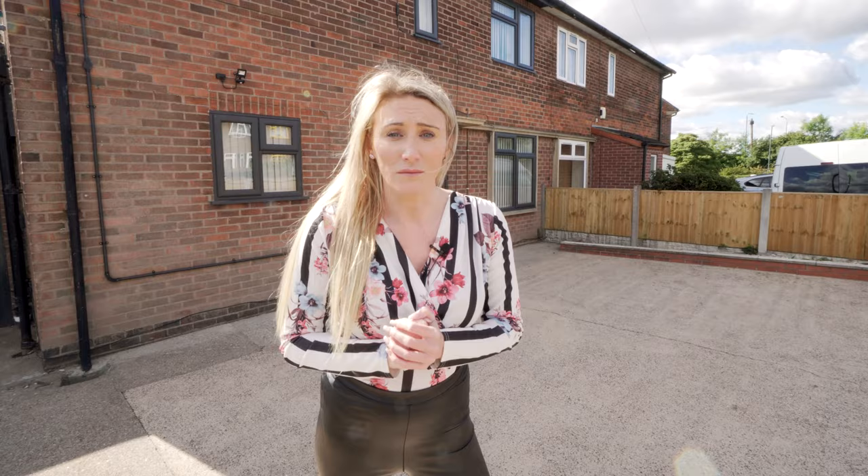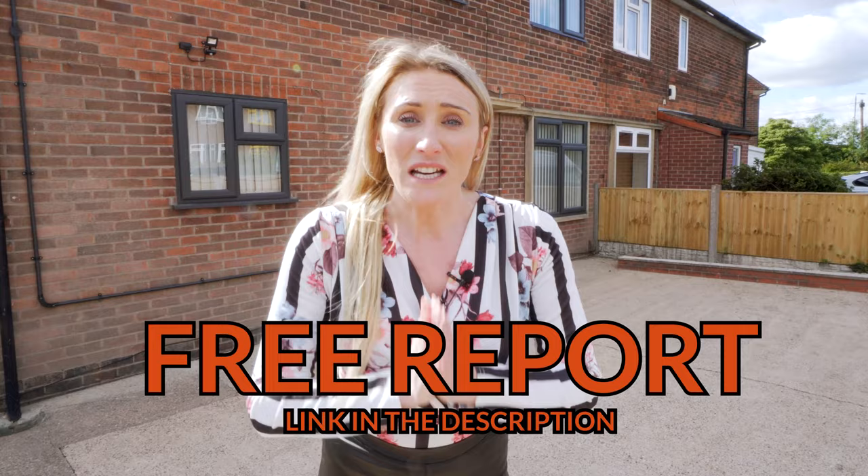Before I break down the numbers on this deal — are you looking to get your first property deal, your first property investment? Are you looking to make £80,000 from just one property? There is a completely free property report which you can access and download now. The link is in the description.